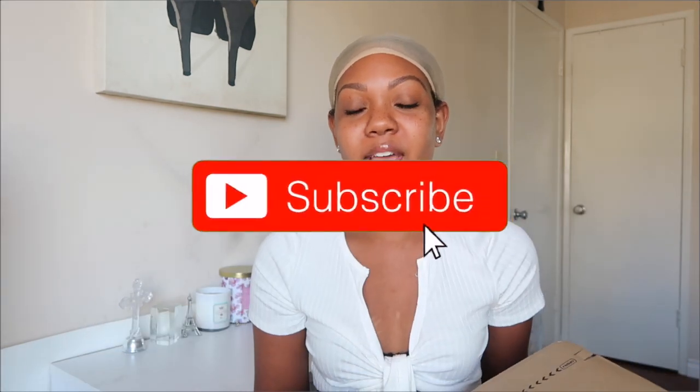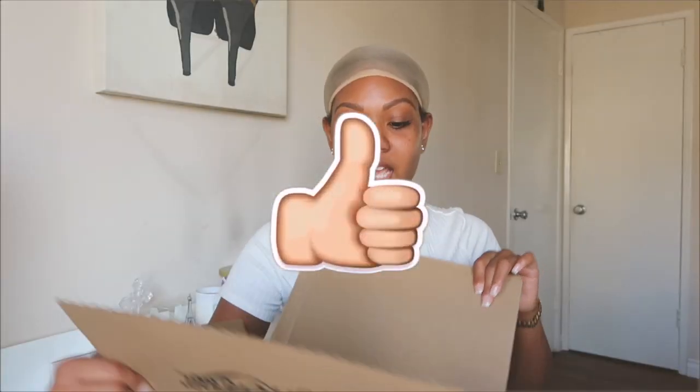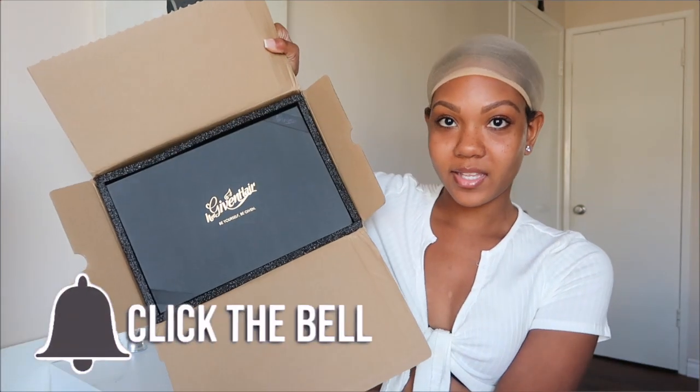I'm super excited to show you guys what I got in this box, try it on, and give you guys all types of looks. If you're not already subscribed to my channel, go ahead and hit the subscribe button and turn on post notifications so you're aware of what I post. Let's just get straight into this!